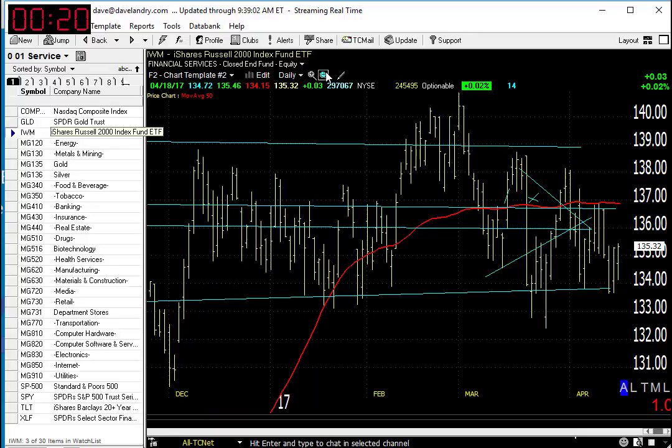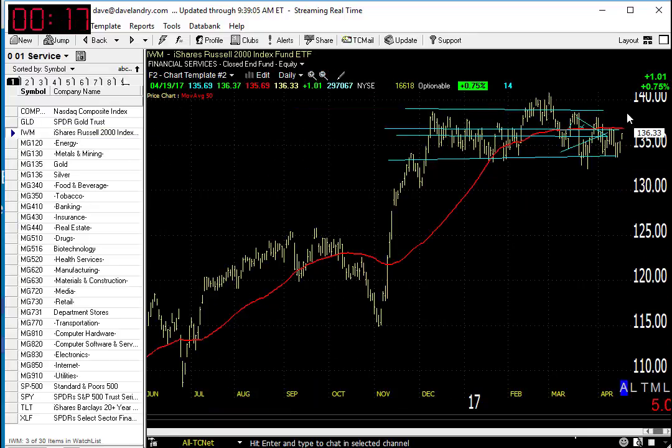Take a look at the Russell. It's stuck in a sideways range here, but trying to get back above its 50. As you can see, the 50 has flattened out here.